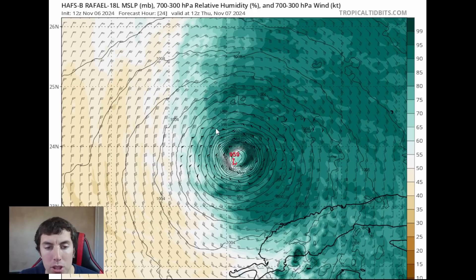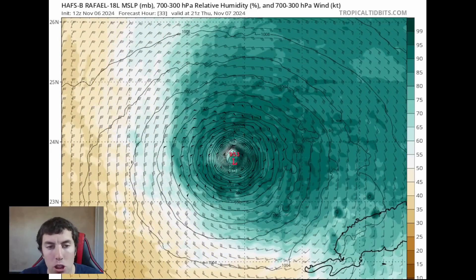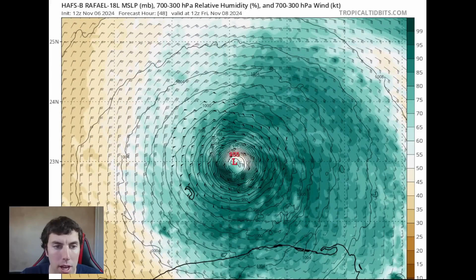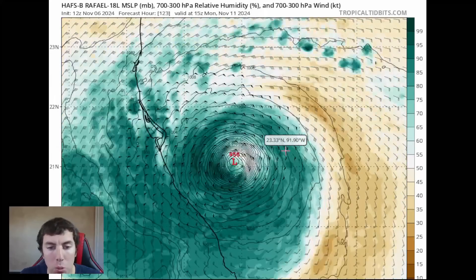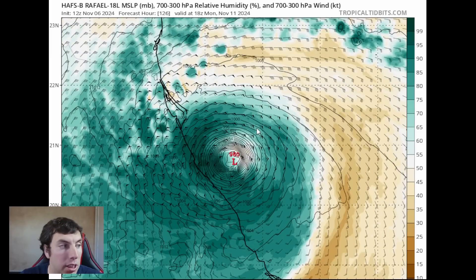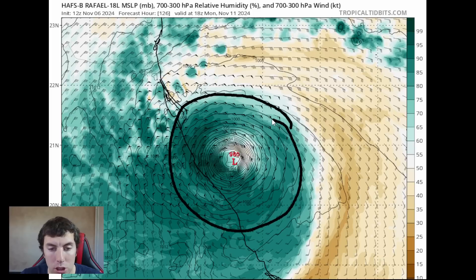It also takes some time for vertical wind shear to tilt the vortex of Rafael — don't expect weakening immediately when the shear arrives; it may take at least 6 to 12 hours. There's also a lot of drier air on the western side of the system. On the HAFS-B, the vertical shear does try to weaken the system, but this is probably an outlier scenario given that part of the eyewall is eroded. The system attempts a comeback with more symmetry before vertical wind shear induces further weakening — this outlier scenario has the storm staying in the central Gulf of Mexico over five days.